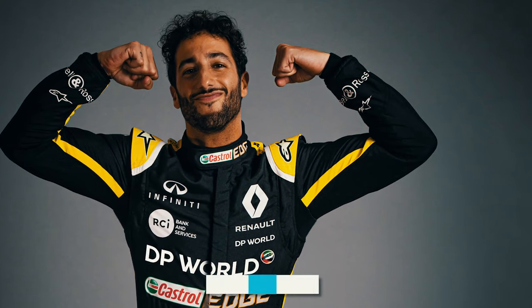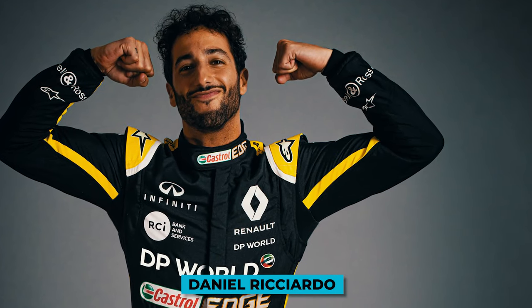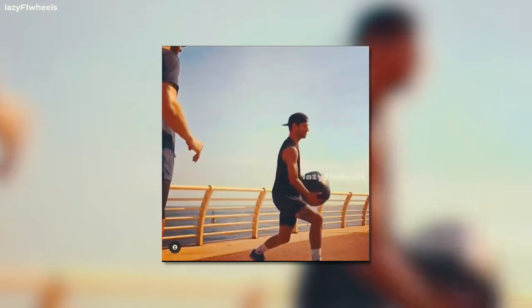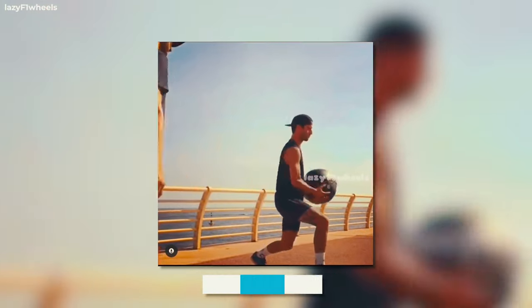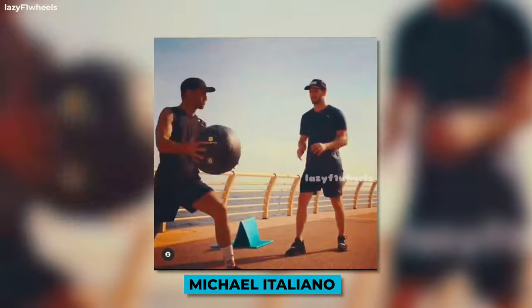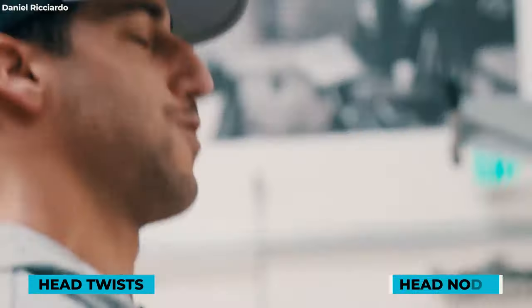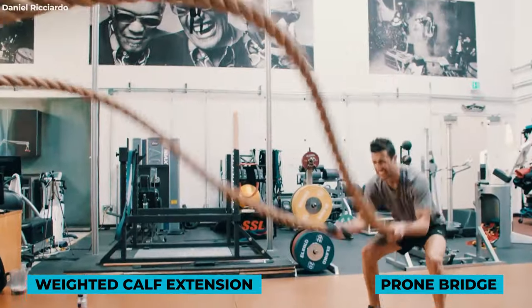Next up, we have McLaren's Daniel Ricciardo, who has been in fairly good shape since his debut in Formula 1. The 32-year-old Australian has been working with his long-time performance coach Michael Italiano to get himself ready for each season. Ricciardo's workout regime is made up of repetitions of exercises like head twists, head nods, weighted calf extension, and prone bridge, to name a few.